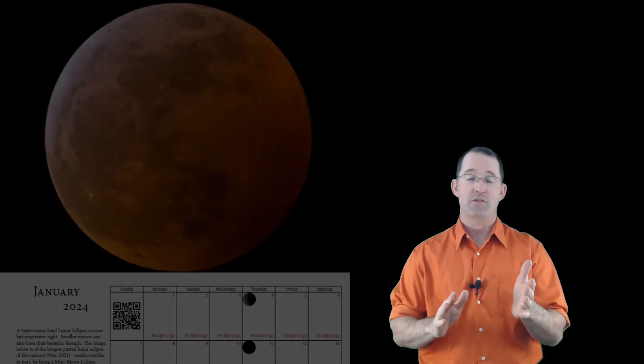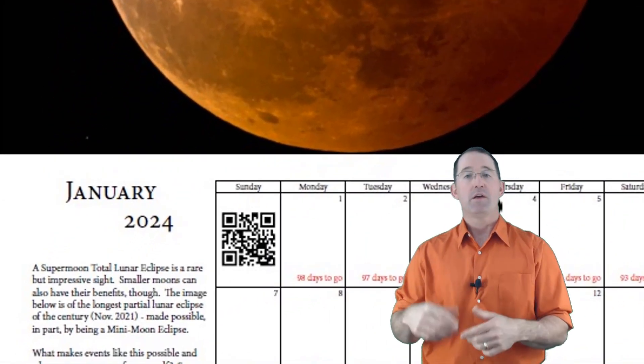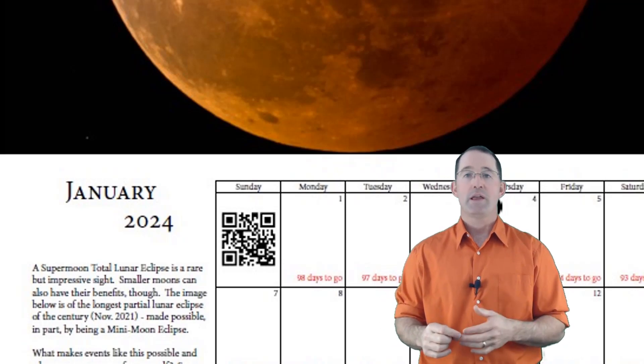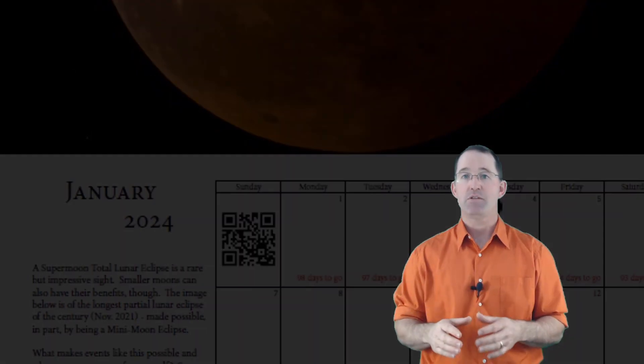In addition to all of the images, each month has its own QR code. Scan it with your mobile device and it'll take you to a video going into the story and the science behind that month's images.